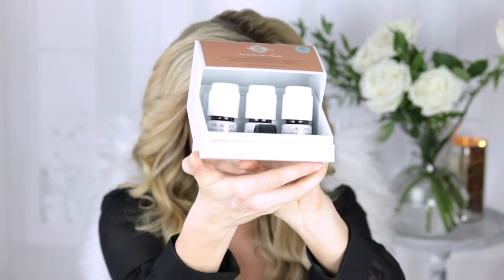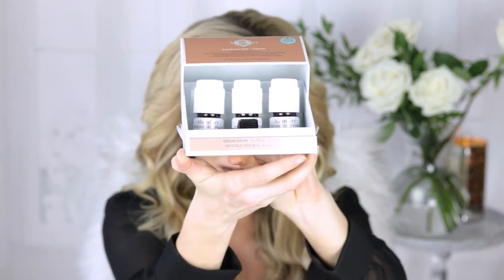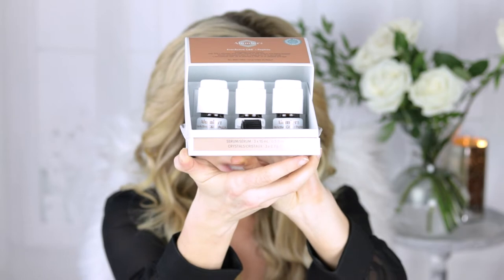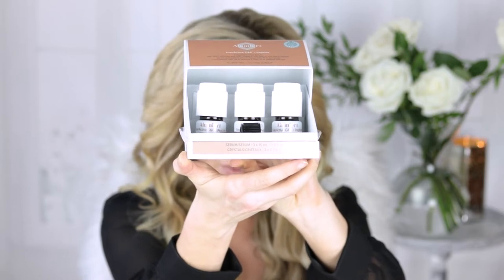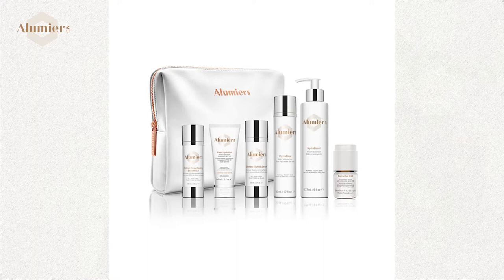What's really cool about this one — I'm going to open this up here — the crystals are actually in the top white part of the bottle. It's basically a three-month supply; each month you open a new vial so your vitamin C isn't oxidizing and causing problems.